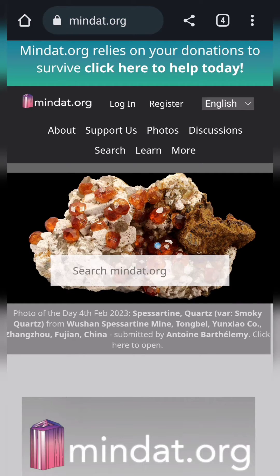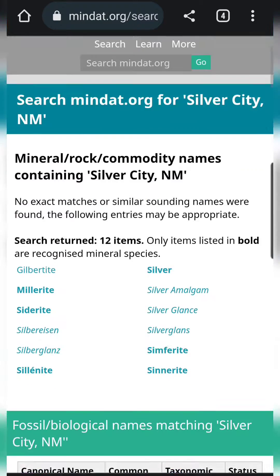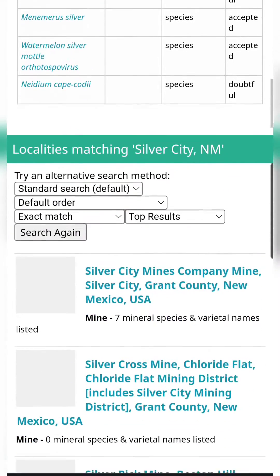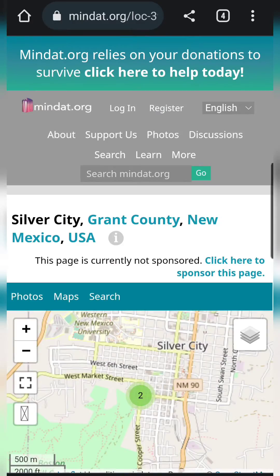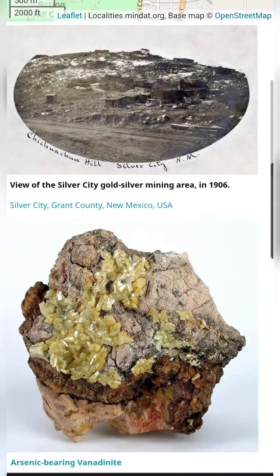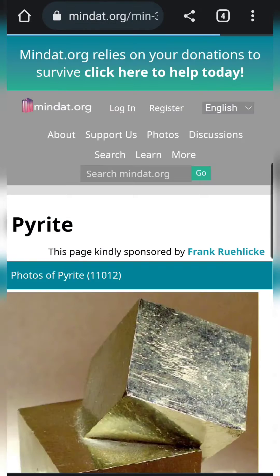If you're ready to dig a little deeper, I definitely recommend going to mindat.org. This site is useful for rockhounds around the world. You can search for specific towns or localities and figure out what kind of rocks and minerals are in that area. It can be a lot of information to wade through, but it's definitely one of the most comprehensive free resources out there.